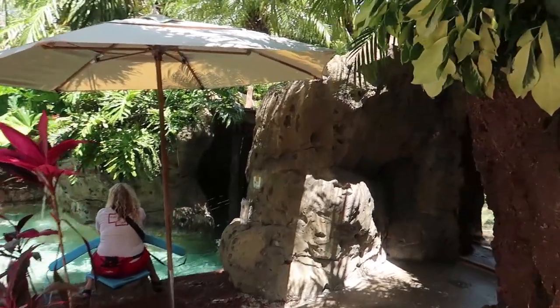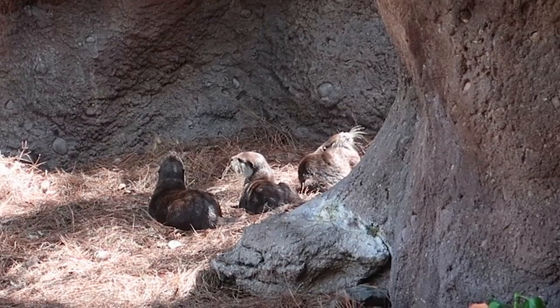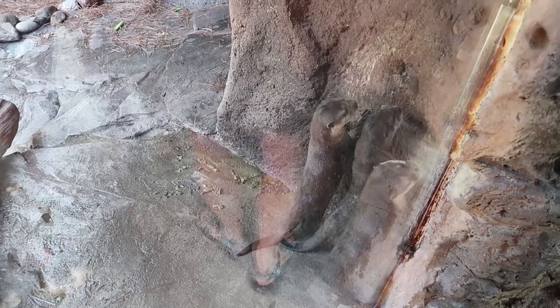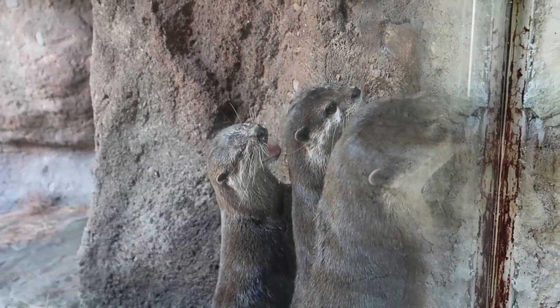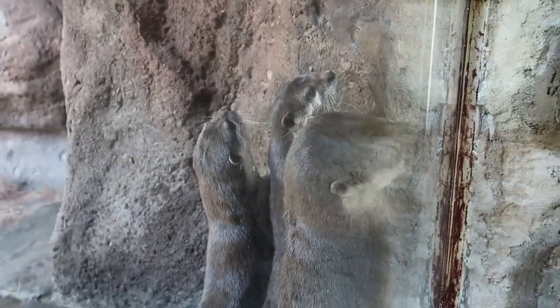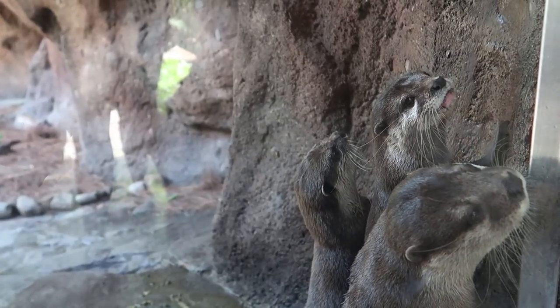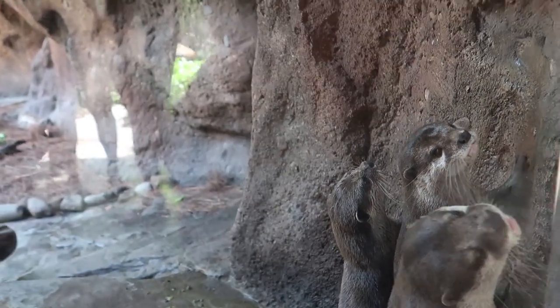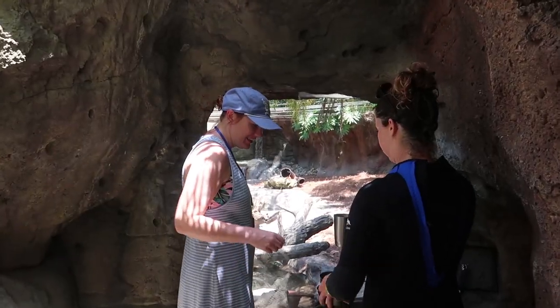We're going with Danielle over to see the otter window. These are Asian small-clawed otters — there are three of them, they are six years old, and they're fully grown; they won't get any bigger. They're a small species of otter found in southern China and Indonesia. Danielle brought some treats for us to give them today — some ice cubes that they really like playing with, plus some of their food, lake smelt, a type of fish they eat. Jen's going to feed the otters!